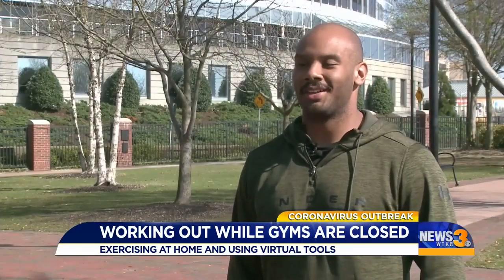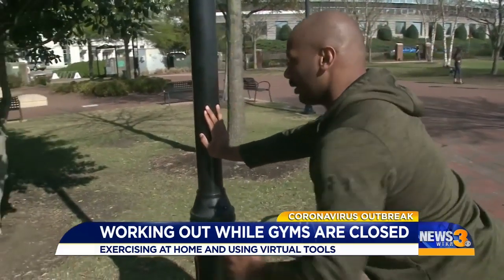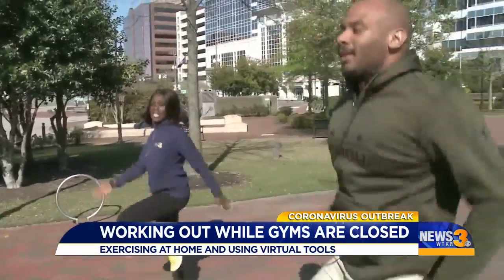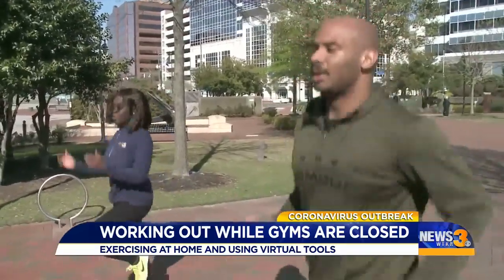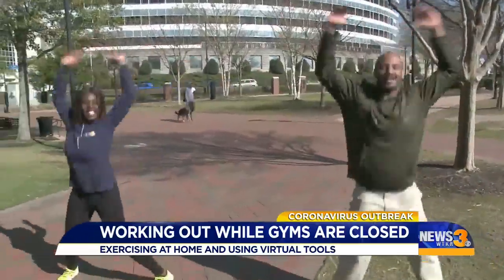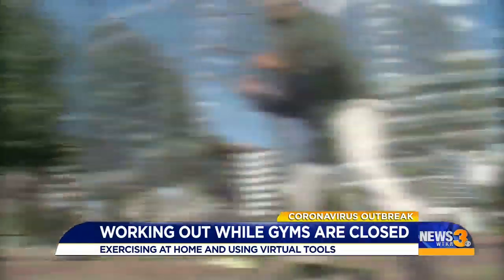Ryan Gauss is a personal trainer who focuses on using the outdoors as your gym. As much of a luxury as the gym is, you just have to learn to be creative. He says the light poles in the park can be used as a prop, but all you need is your body. We got in on some of the fun — starting out with jumping jacks, lunges, and squats.